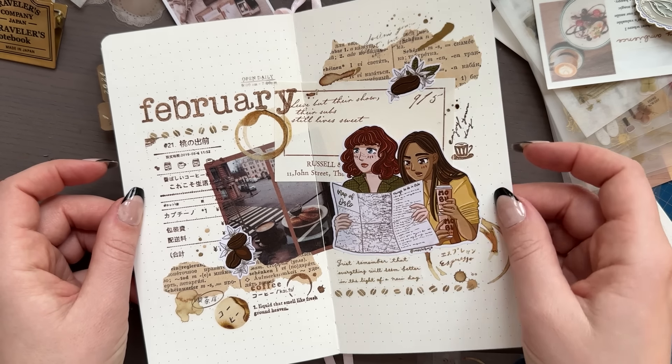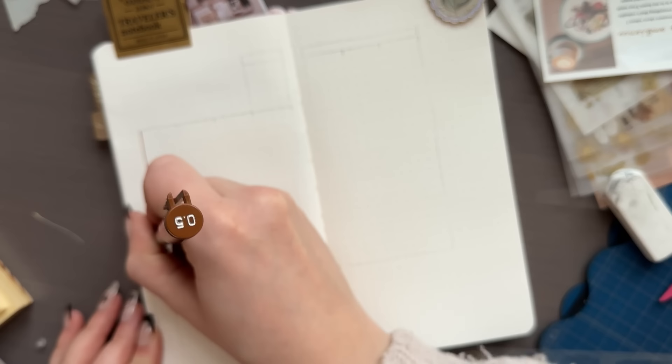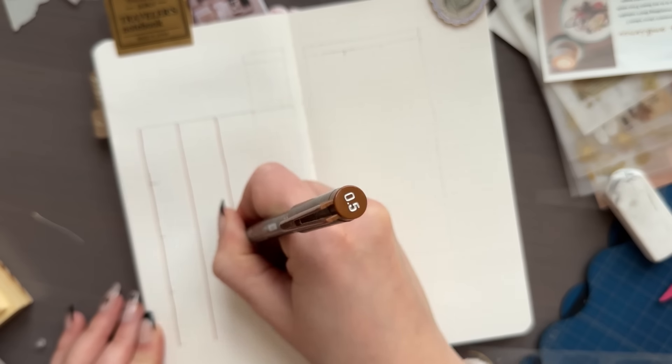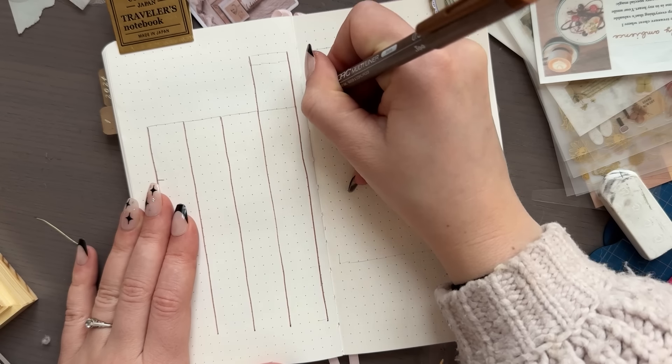It's quite busy but I like it — it feels very calm with these brown tones. You really can't go wrong, and it reminds me of coffee, which is exactly what I wanted. So now we can move on to the next spread, which will be my calendar.